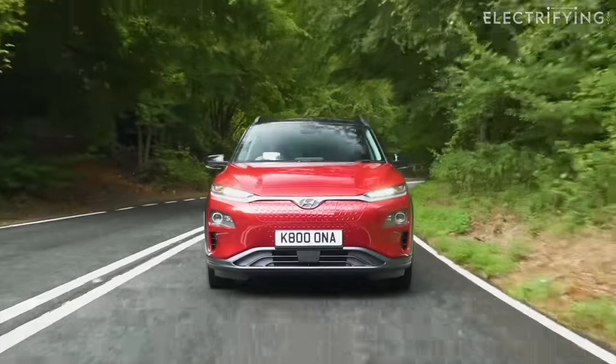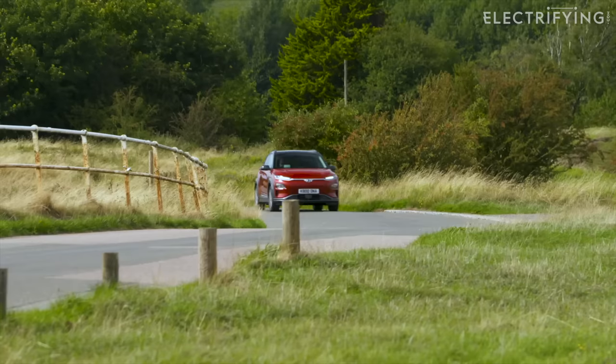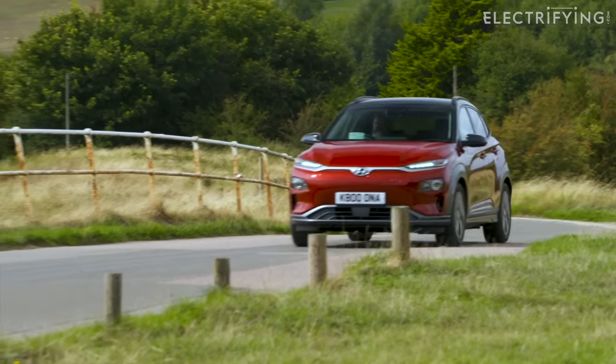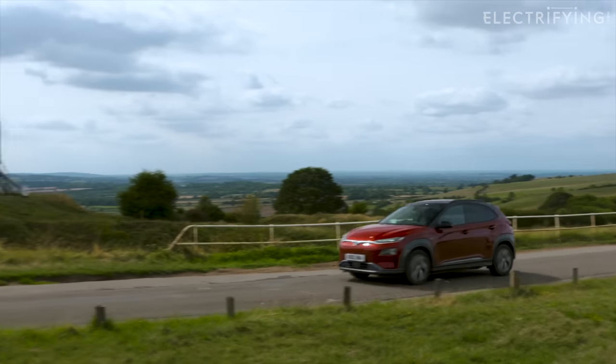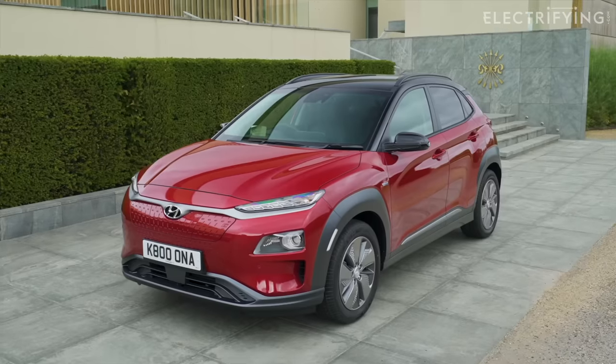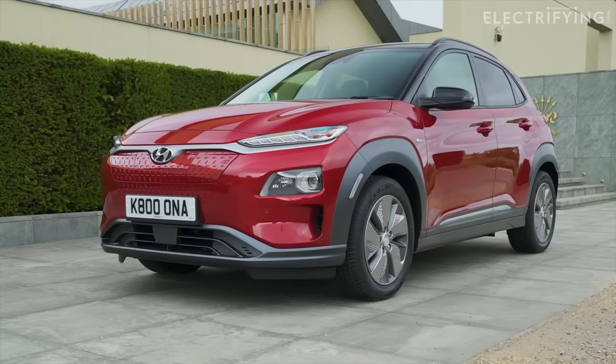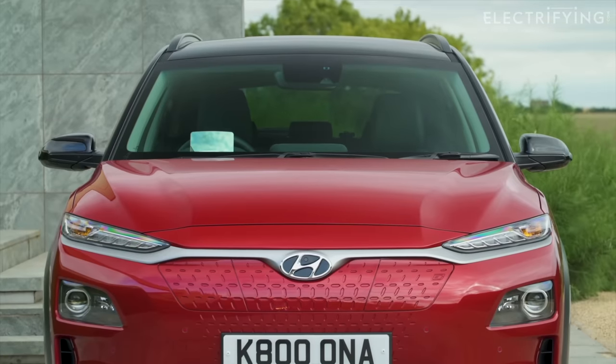That was money straight back into your pocket for the car with the most range that qualified for the grant at that time. Charging infrastructure wasn't so much of a problem, and longer commutes and trips became easy — well, easier. And that was mainly down to the 201 brake horsepower motor up front and the 64 kilowatt-hour battery.